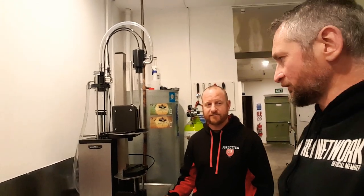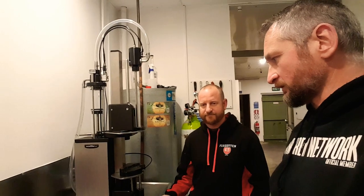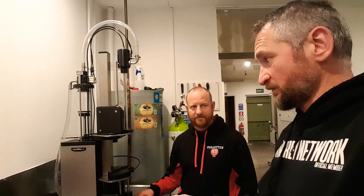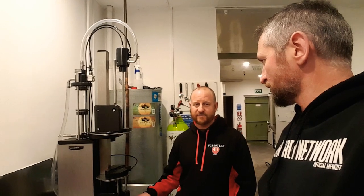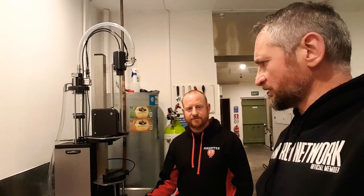The old bottler was about an hour and a half a keg. This one is about 40 minutes — or maybe we can slide it down a little bit. Huge difference for us. Even I did a keg in about 35 minutes, so it's not too bad. The old bottler, man — it was a lot of work compared to this one.